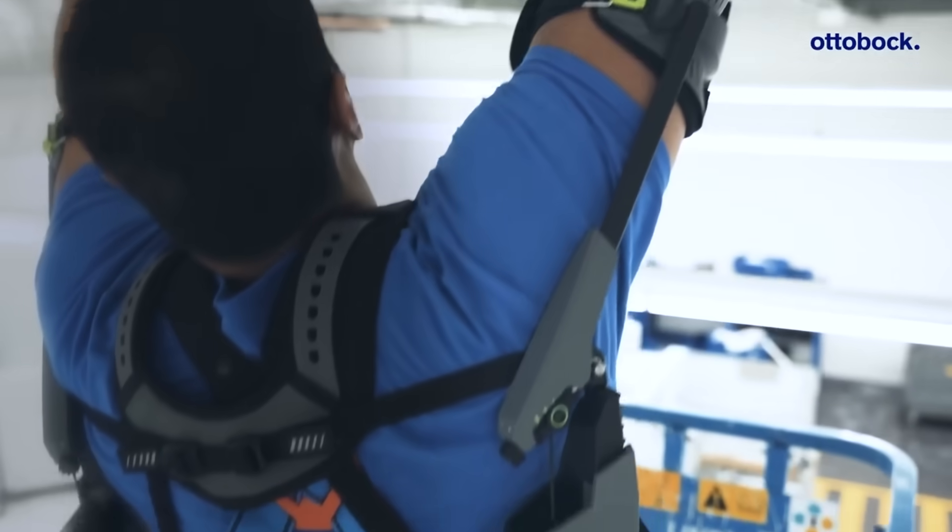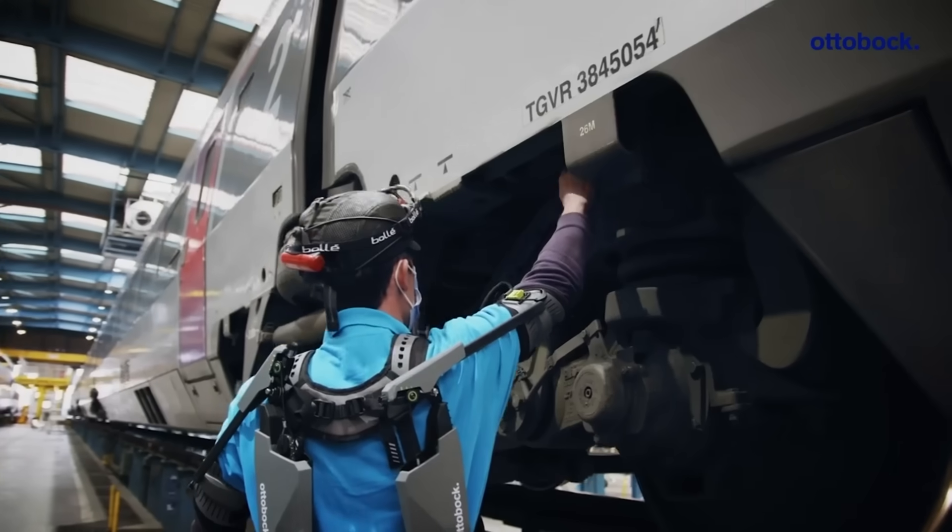The starter package offers two exoskeletons and two weeks of support for $2,000.